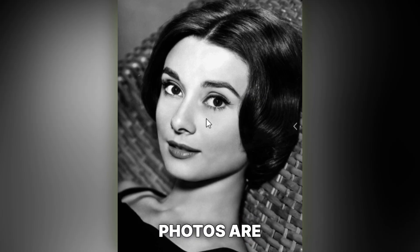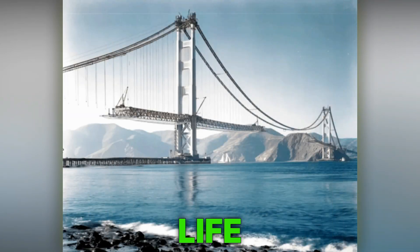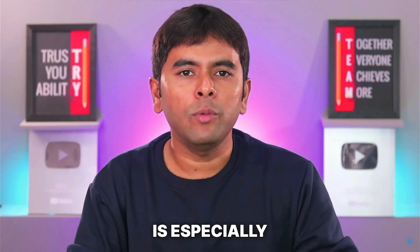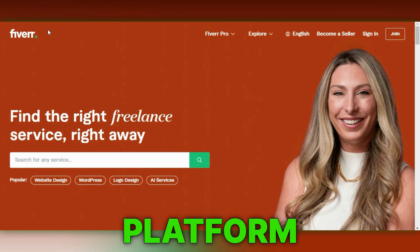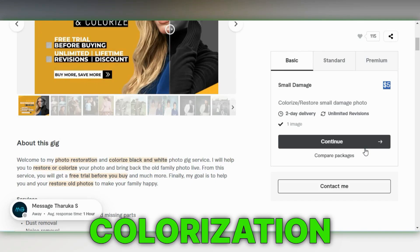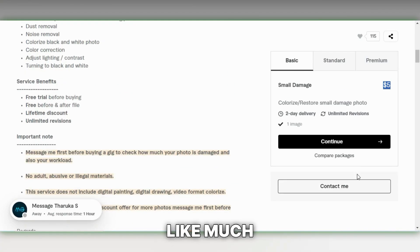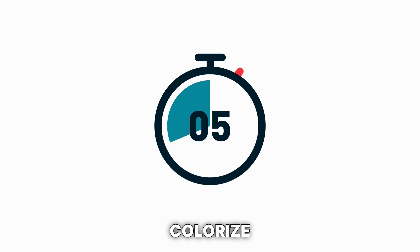Number 10 on my list is photo colorization. Black and white photos are timeless, yet adding a splash of color can truly give them life. That's why this service is especially popular among seniors and families. On Fiverr, a freelance platform, people typically charge between $5 to $10 per photo for colorization. It might not seem like much, but with AI, it takes only about 15 seconds to colorize a photo.